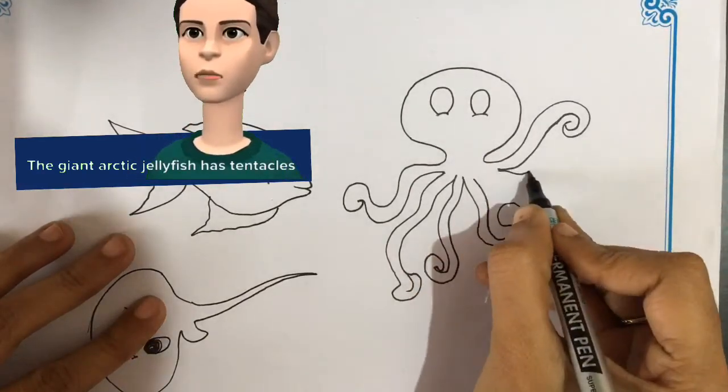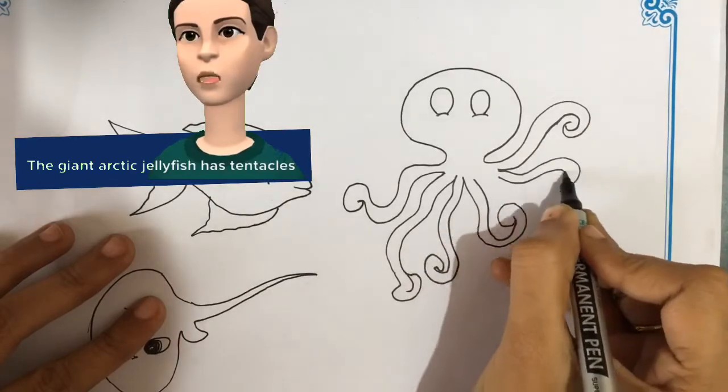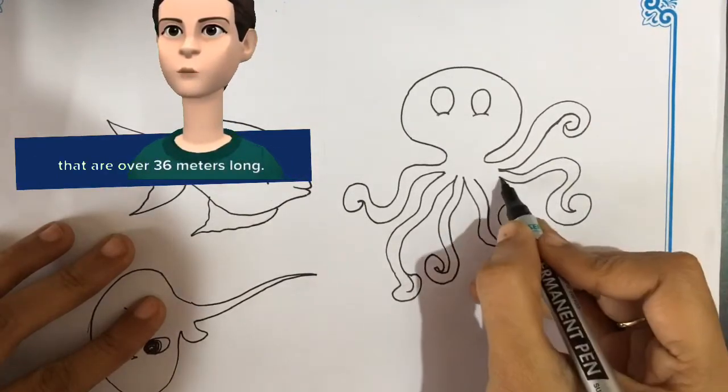The giant arctic jellyfish has tentacles that are over 36 meters long.